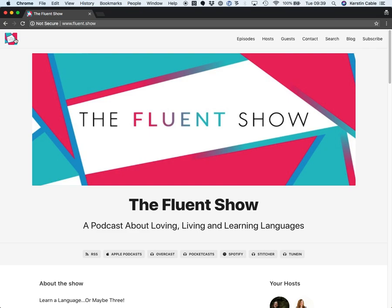Hi everyone, my name is Kirsten Cable and I host The Fluent Show, a podcast about loving, living and learning languages.